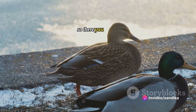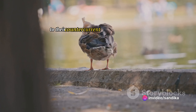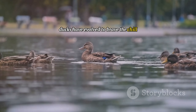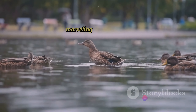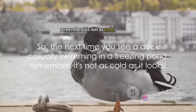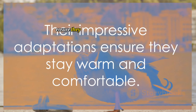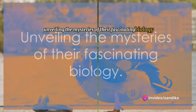So, there you have it. From their oil-secreting gland to their counter-current heat exchange system, ducks have evolved to brave the chill in ways that leave us humans bundled up in layers of clothing, marvelling at their resilience. The next time you see a duck casually swimming in a freezing pond, remember — it's not as cold as it looks. Their impressive adaptations ensure they stay warm and comfortable, unveiling the mysteries of their fascinating biology.